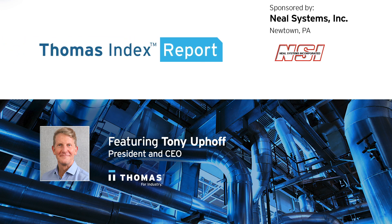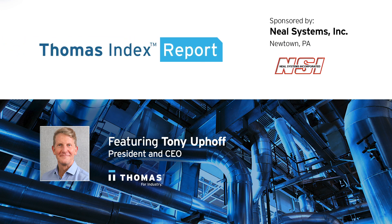This Thomas Index Report is sponsored by Neal Systems, a leading solutions provider and technical supplier of plant and process automation.